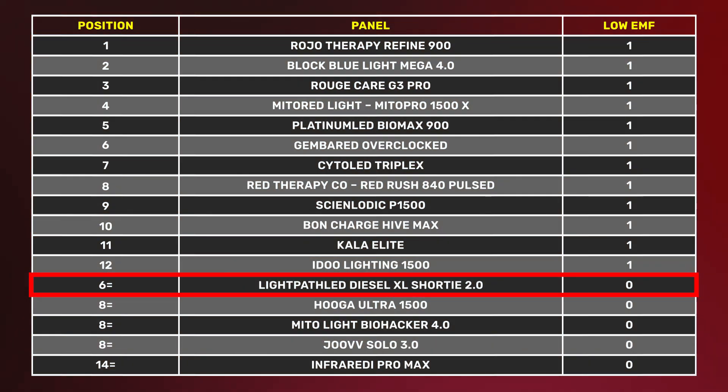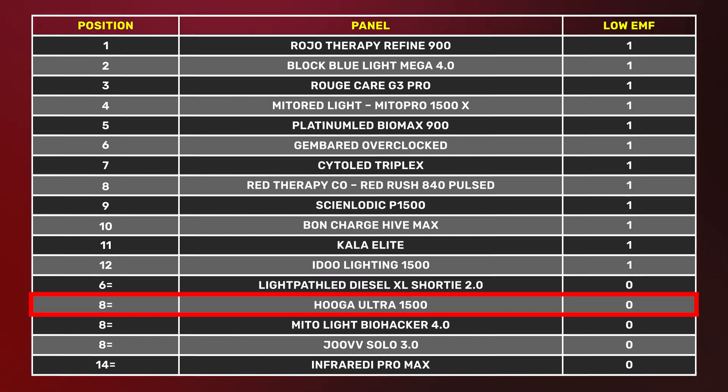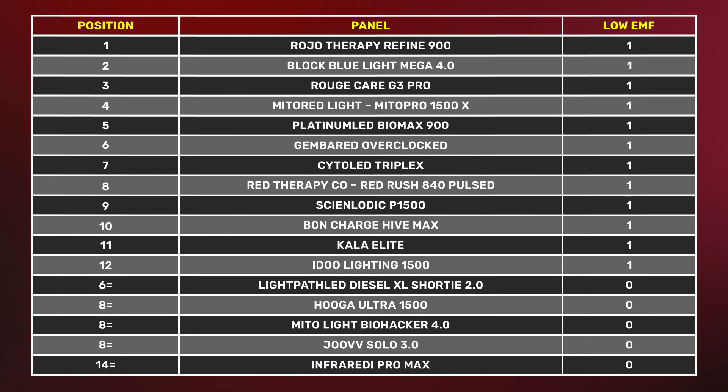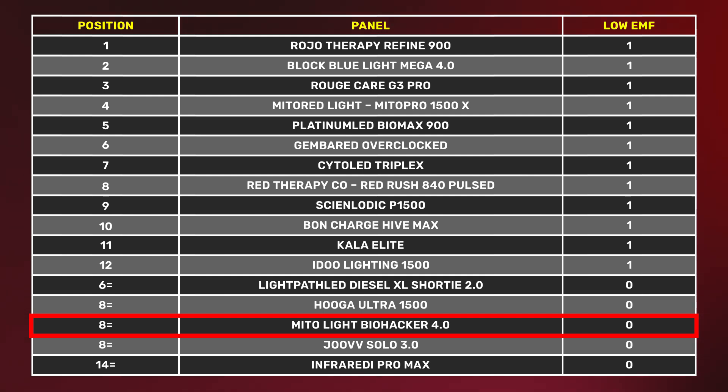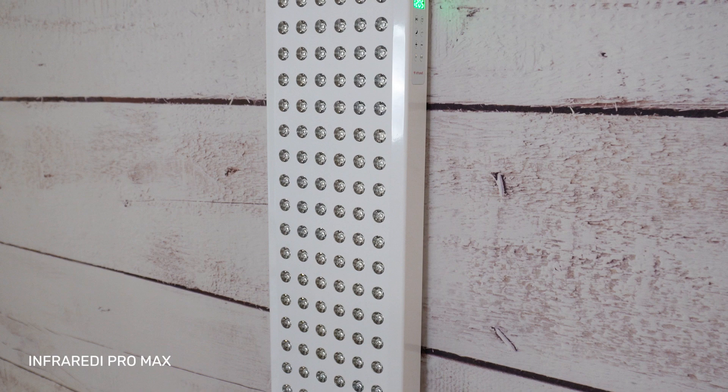So what were the five panels that didn't make the cut? First up was the Light Part LED — it had a little bit of magnetic field, not too bad. Then we had the Hygge Ultra 1500, also a little bit of magnetic field. The Mito Light Biohacker was just over the threshold. All three of these panels weren't too bad, and personally I'd still be happy using them.